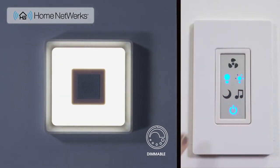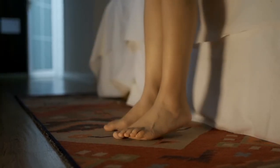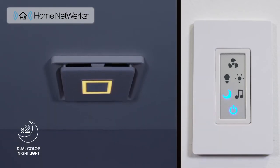If you need a softer light, dim the light to your desired brightness. Making late-night trips to the bathroom safer and easier, this Home Network's bath fan also includes a dual-color nightlight with either a calming warm white or a soothing cool blue color.